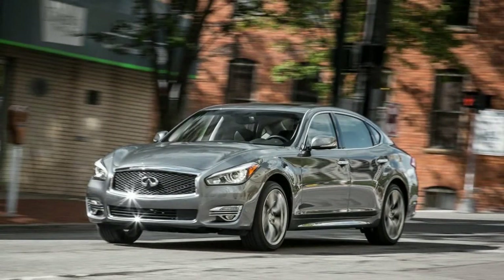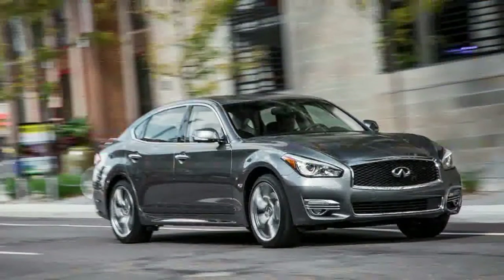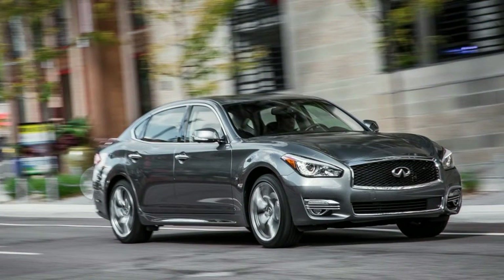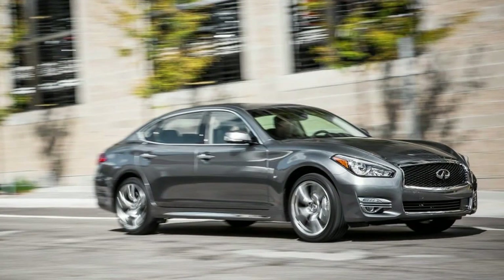Inside the Q70, which debuted back in 2011 as the M37/M56, came tweaks to content and trim, including some very tasteful white ash accents in our test car, relaxed fit seats well suited to a dash from Atlanta to Abilene, and plenty of tech features.